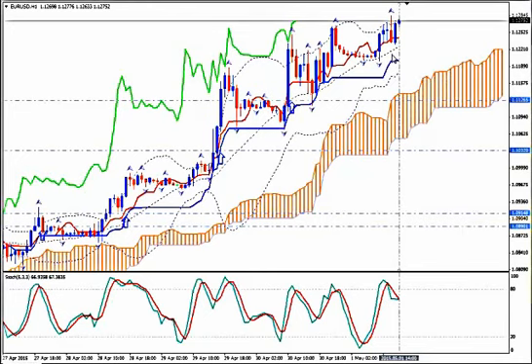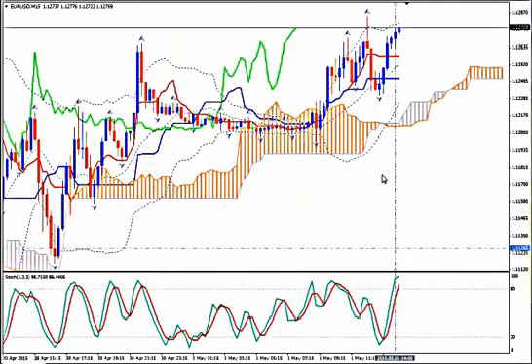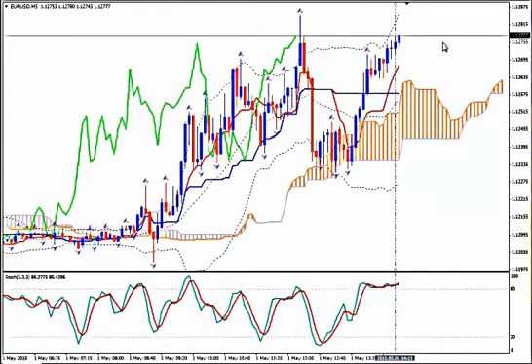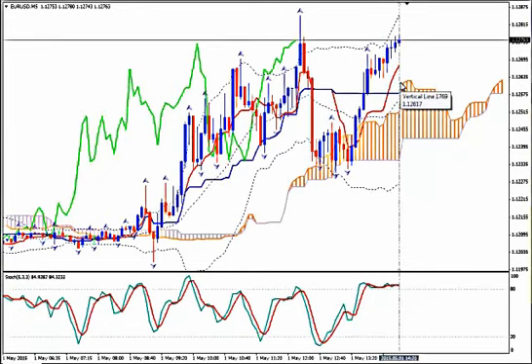Alternatively, you can go to three timeframes lower, starting from the bullish price Tenkan-sen cross you had on H1. Price is definitely above the Kumo on M30, and there is a 100% bullish picture on M15. You can then wait for the correction on M5 for a downward move below Tenkan-sen.